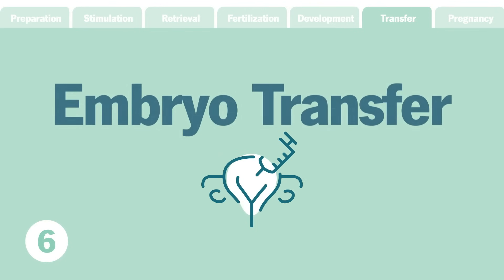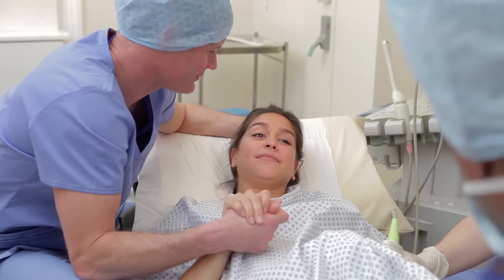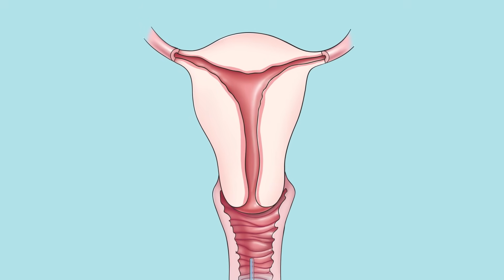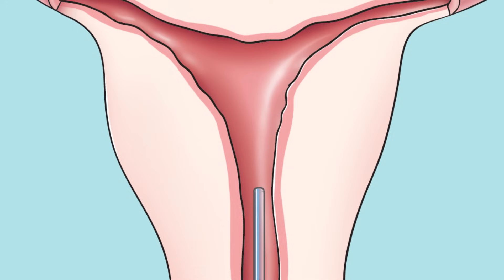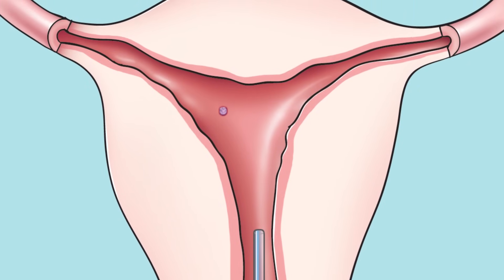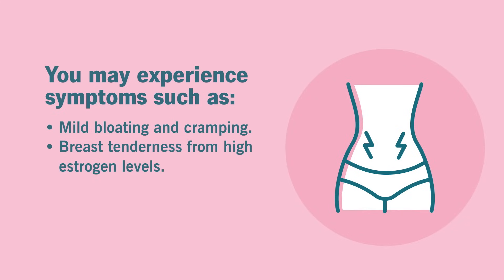Step six: embryo transfer. Within a week after fertilization, it's time to transfer the embryos. This is a short procedure that only takes about 10 minutes and feels very similar to a pelvic exam or a pap smear. A speculum is placed within the vagina and a thin catheter is inserted through the cervix into the uterus. An embryo or embryos are then injected through the catheter into the uterus. After an embryo transfer, you may experience symptoms such as mild bloating and cramping, breast tenderness from high estrogen levels, spotting, and constipation.